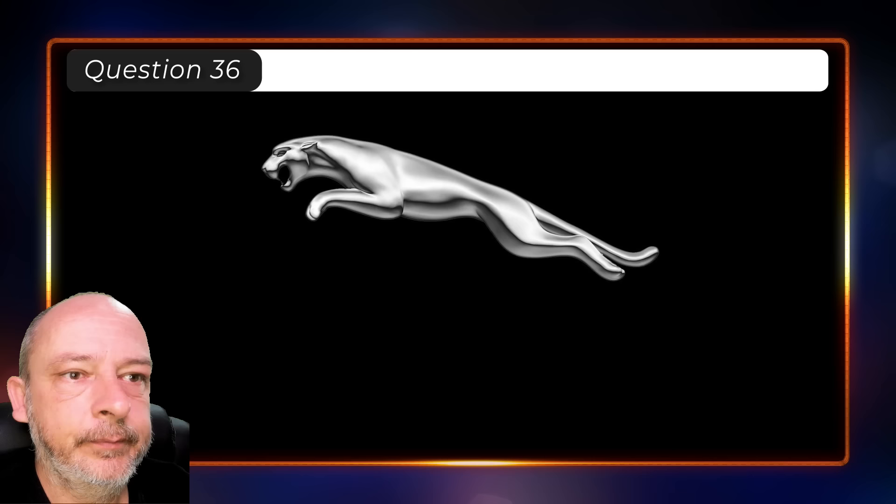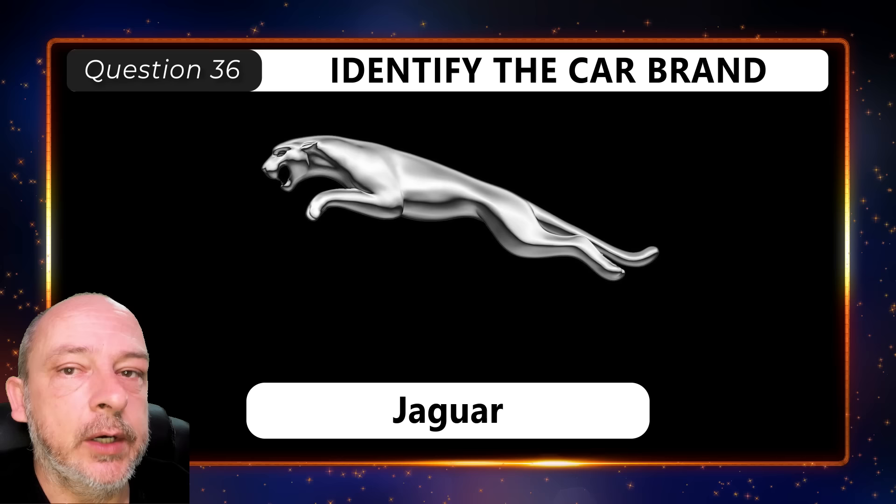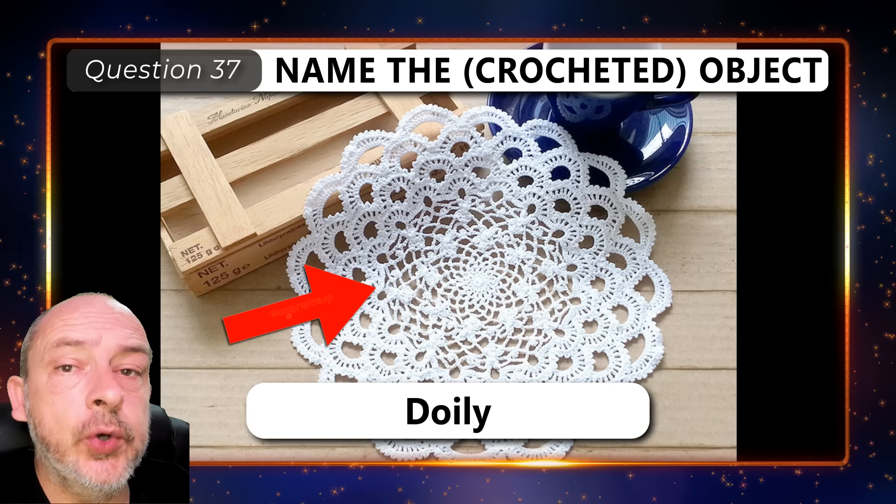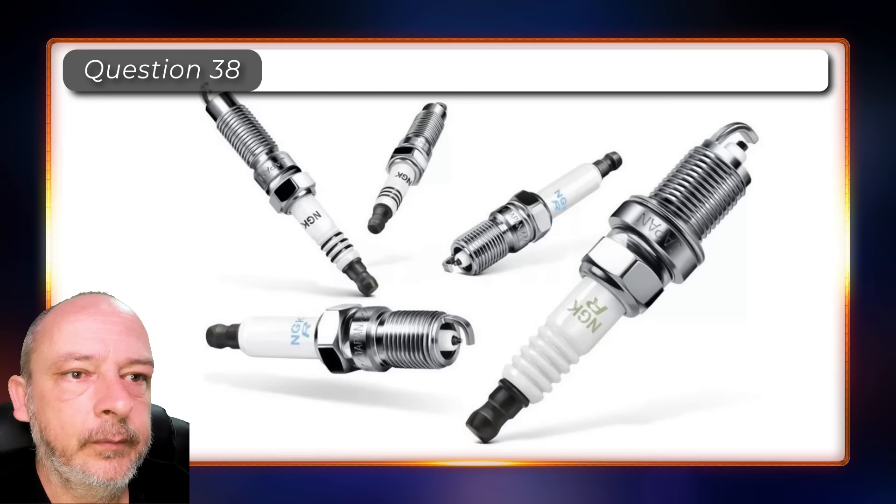And what car brand is this? Jaguar. What type of object is this? It is a doily. What are these called? Spark plugs.